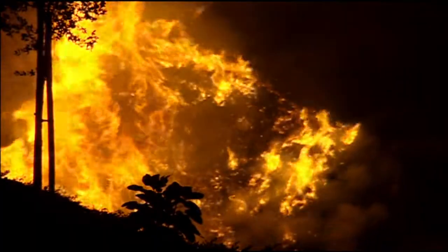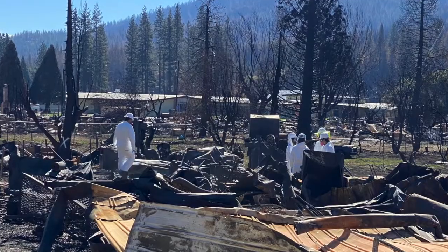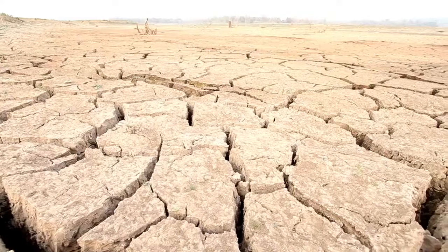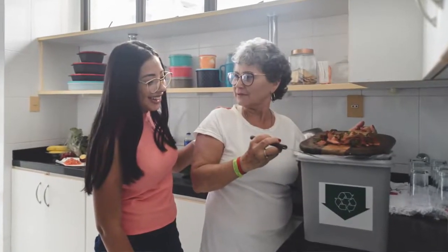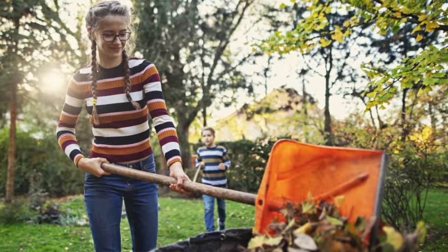Across California, because of the fires, the catastrophes, the droughts, more and more people are understanding that climate change is real. And now with facilities like this, people like you and me and everyone in California can actually do something about it.